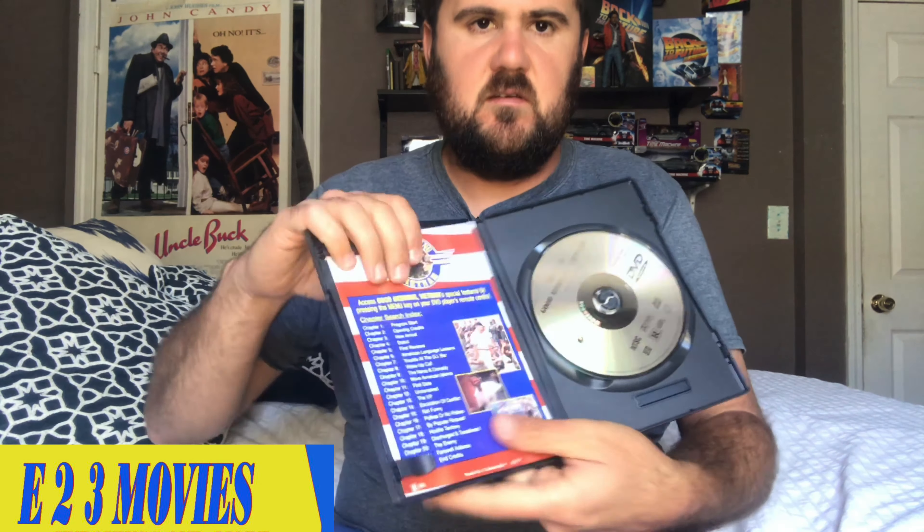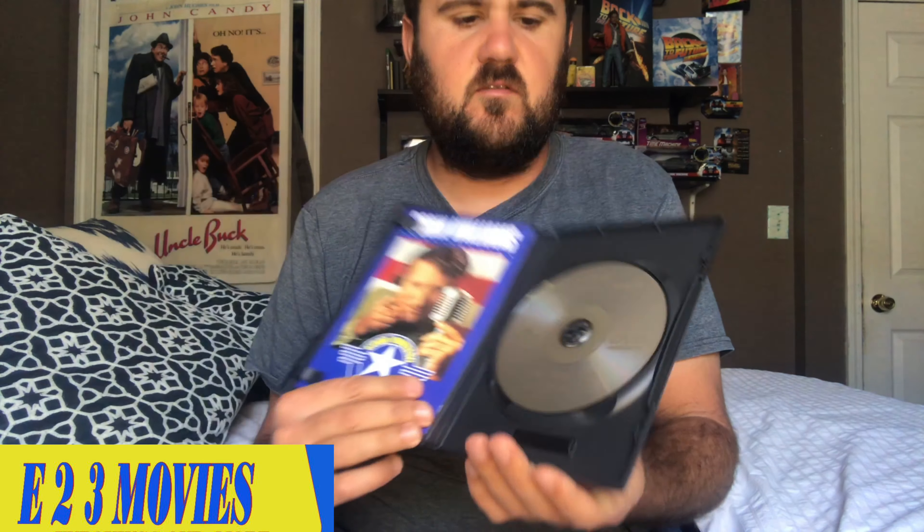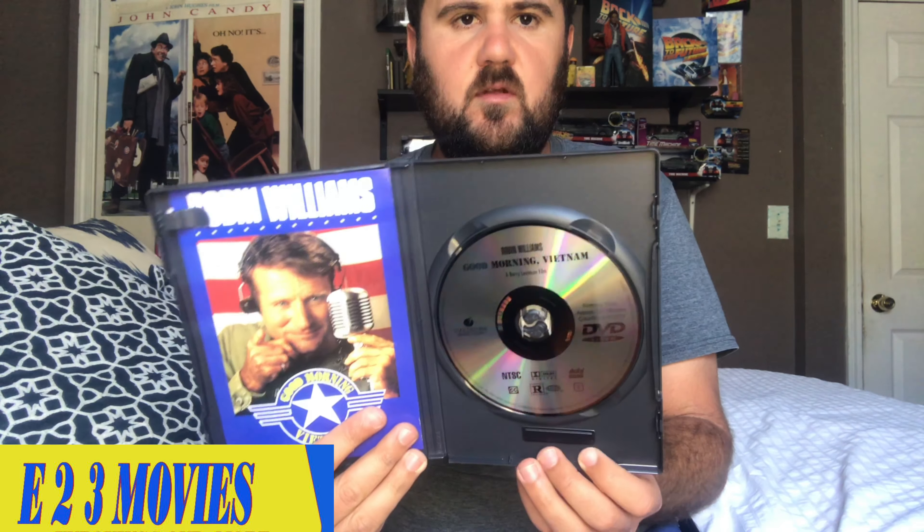Let's open this up and just take a look. Here it is. I've opened up the box now. Here is the inside. You do get a nice insert. I do like it. Like I said before, I like solo releases and they used to include interesting stuff. Here's the list of scenes, all the chapters. Really cool. And there's the disc itself. There's no artwork on it, but it still looks really cool.